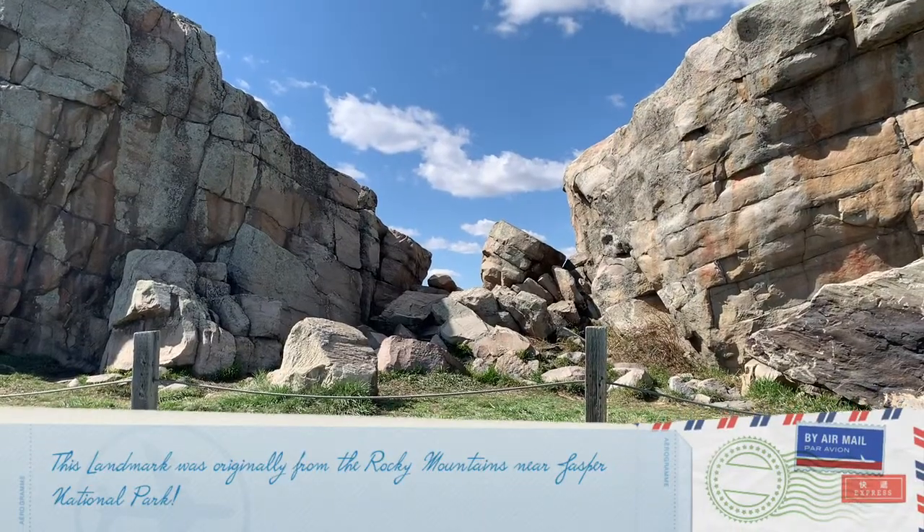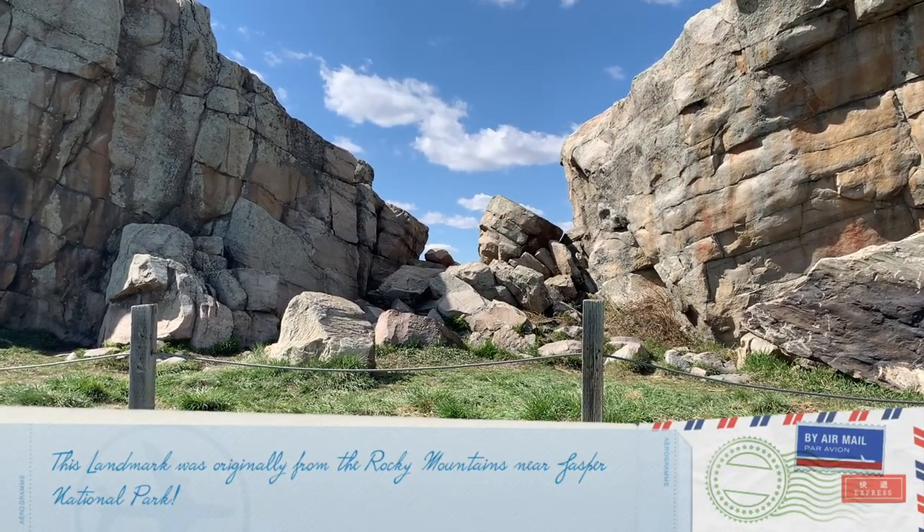Hi Grade Ones. This is landmark number 6. Can you guess which landmark this is?